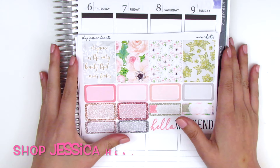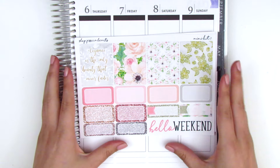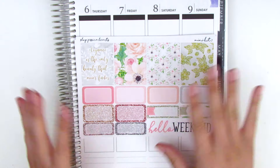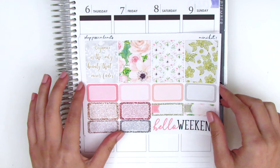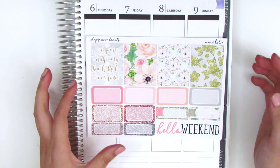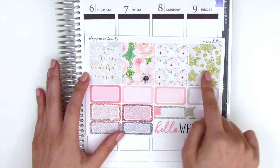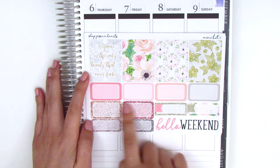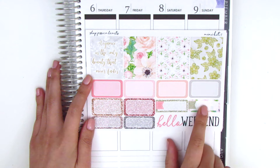Next up we have a mini kit from Shop Jessica Hearts, which is one of my all-time favorite shops — her stuff is always so beautiful and classy. This is her Ladylike kit, which sold out the first time and was restocked. I just got the mini kit because I'm a white space planner, and I was kind of on a no-spend at the time. The first page has four full boxes, including one with the quote 'Elegance is the only beauty that never fades,' plus six half boxes, quarter boxes, and event labels.